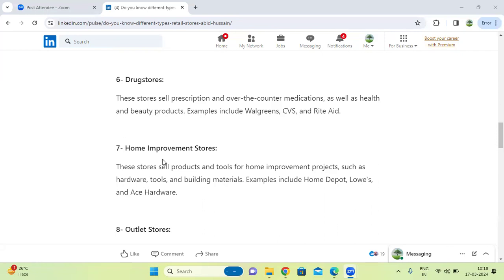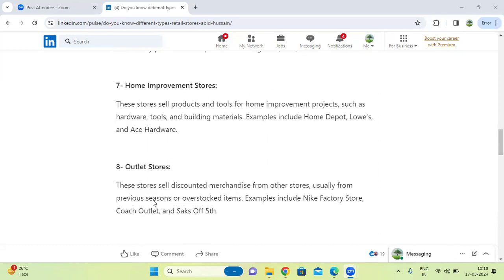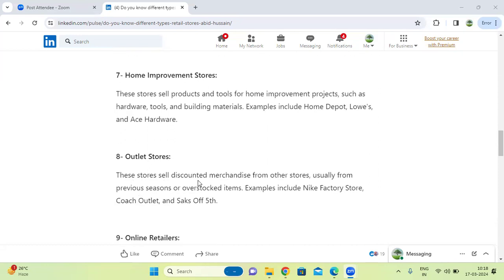Next one, outlet stores. These stores sell discounted merchandise, usually from previous seasons and overstocked items from other stores.